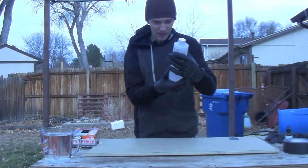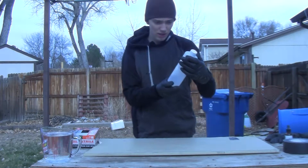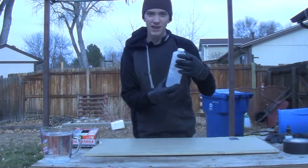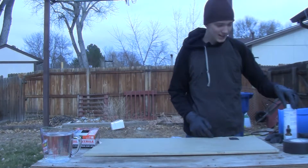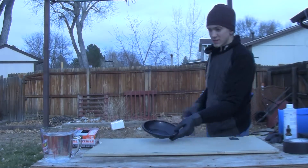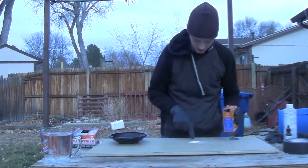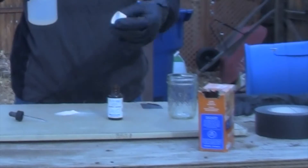This is reagent grade, ninety-five to ninety-seven percent. It is extremely dangerous. I'm going to drop a little bit of baking soda out here to demonstrate.